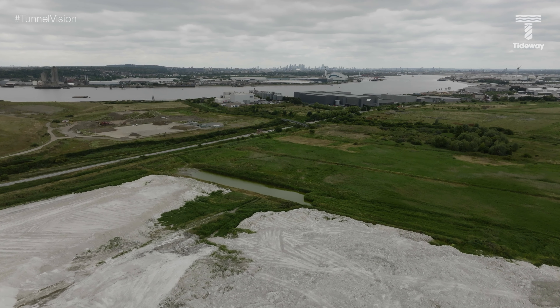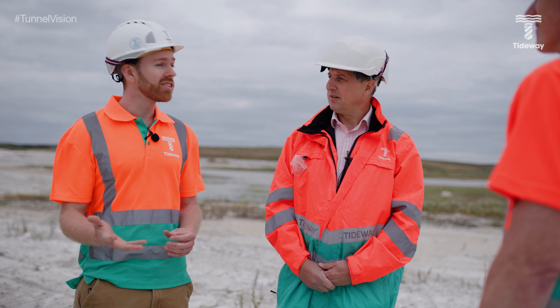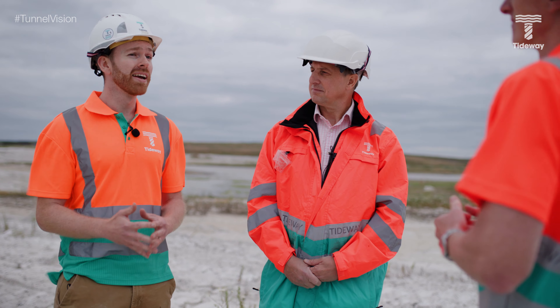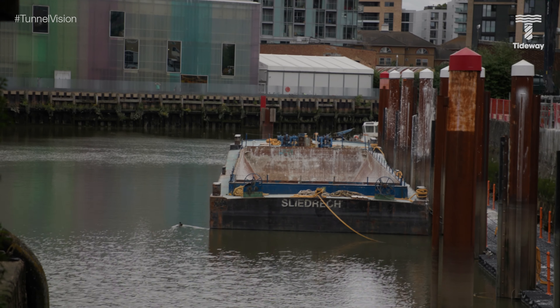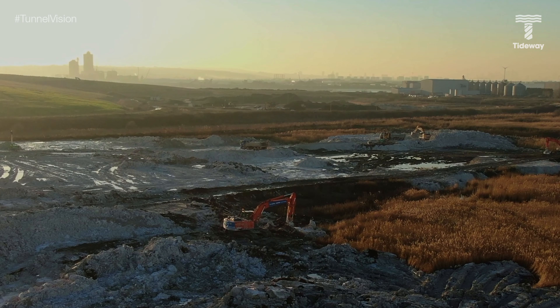Parts of the Thames estuary are already a haven for wildlife. The wetlands being created at Rainham are using more than one million tonnes of material brought from the east and west sections of the tunnel, creating new habitats that are already attracting new species. Let's talk to one of the people behind this strategy and one of the contract partners who delivered it.